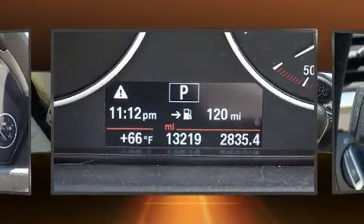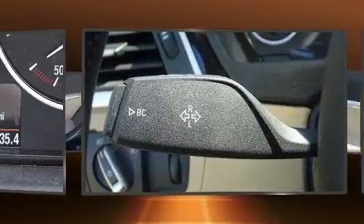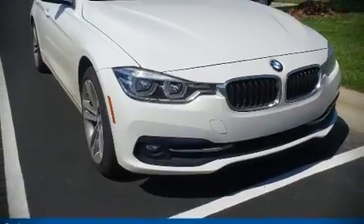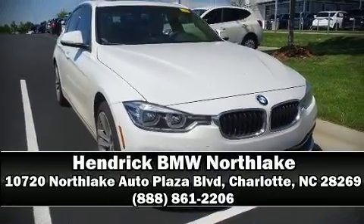This vehicle has achieved certified pre-owned status by passing BMW's rigorous certification process. Stop by our dealership or give us a call for more information. We'll see you next time!